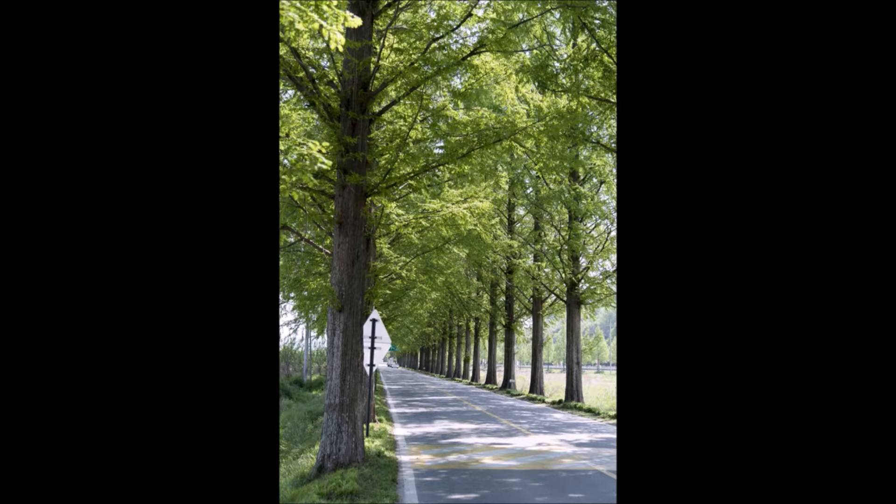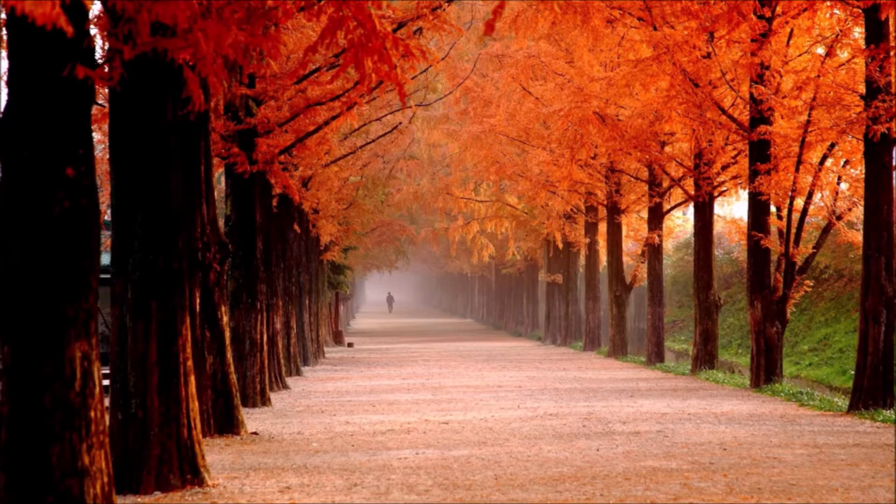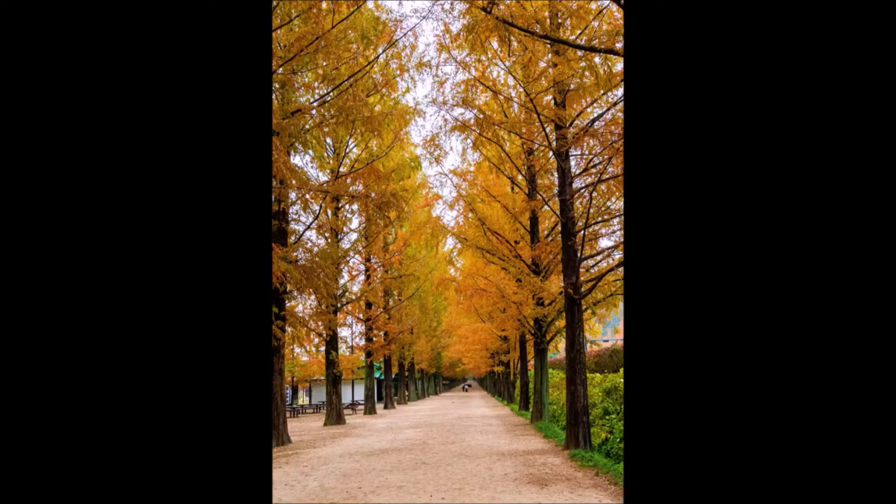The Dawn Redwood has been around since before the dinosaurs, so it is a hardy tree. It was found in China during World War II, and it was also found during World War II in the fossil record in Japan.